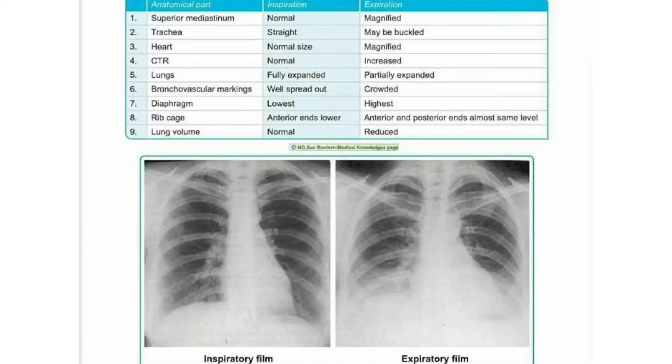Sometimes x-ray techs will tell you to exhale and hold your breath — breathe all of your air out and hold, just like that. This makes your diaphragm go higher because it pushes all of your air out of your lungs, making your lungs shorter. This expands all of your abdominal organs and helps us see the abdomen and everything below the diaphragm better.